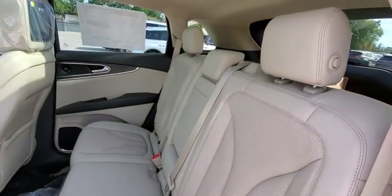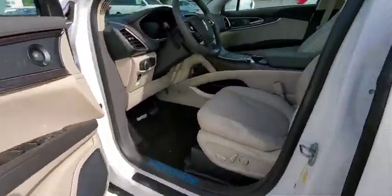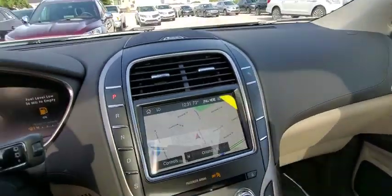Power steering, adjustable steering wheel, cruise control, keyless start, auto-dimming rear-view mirror, floor mats. This beauty is sure to make you the talk of the neighborhood, so call or drop in for a test drive today.